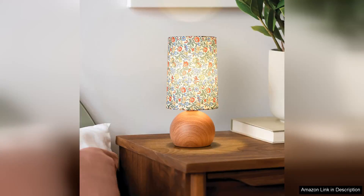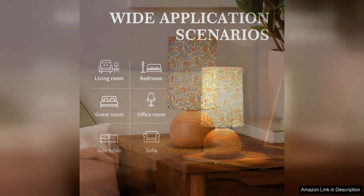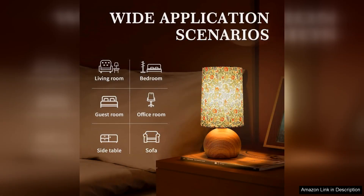The Flower Small Table Lamp is a delightful addition to any bedroom, perfectly embodying the boho chic aesthetic while providing functional lighting. Upon unboxing, the design immediately stands out with its vibrant floral pattern and warm, inviting colours that create a cosy atmosphere.